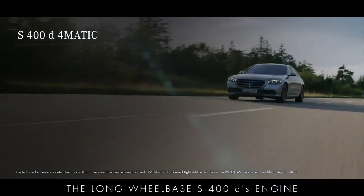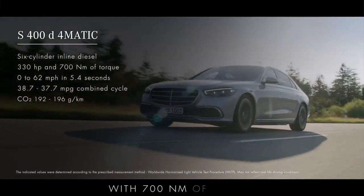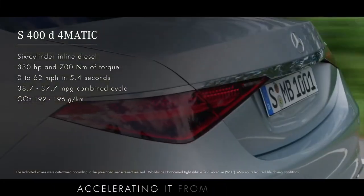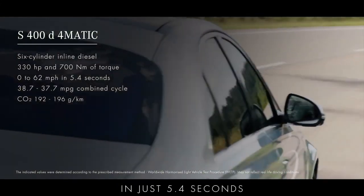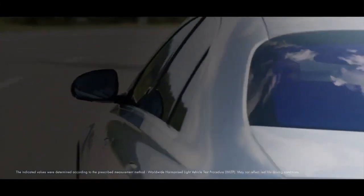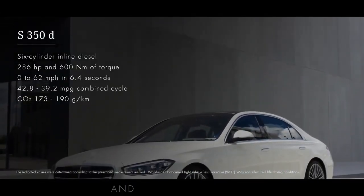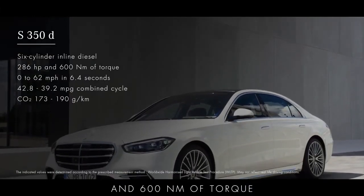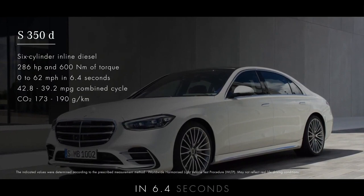The long-wheelbase S400D's engine develops 330 horsepower with 700 newton-metres of torque, accelerating it from 0 to 62 miles per hour in just 5.4 seconds. The S350D's engine produces 286 horsepower and 600 newton-metres of torque, taking it from 0 to 62 miles per hour in 6.4 seconds.